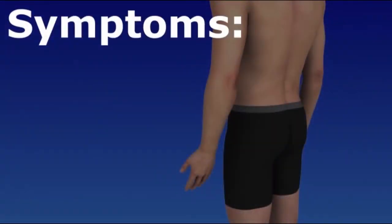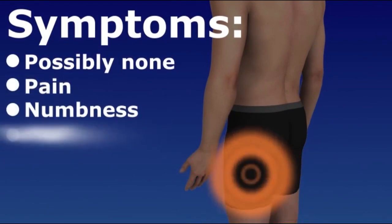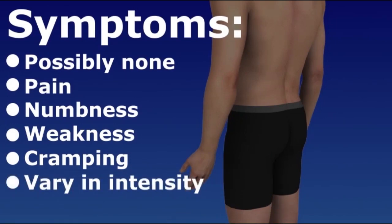Spinal stenosis may or may not cause symptoms. You may feel pain, numbness, weakness, or cramping in your legs. Your symptoms may come and go and vary in intensity. They are often brought on with walking.